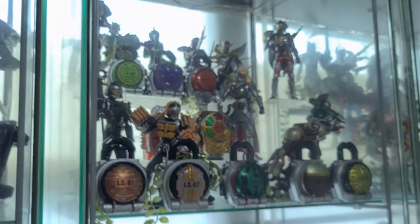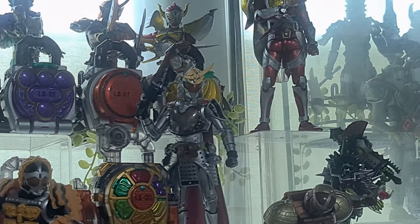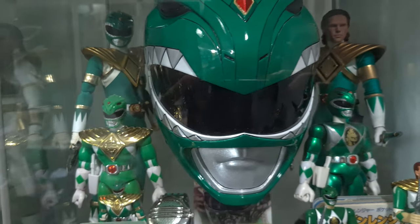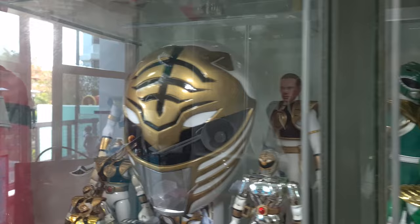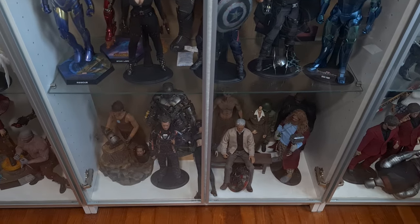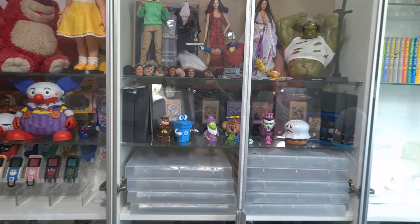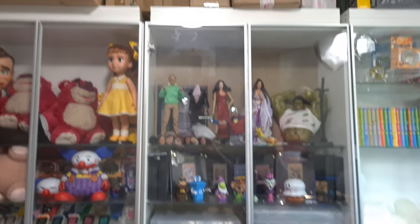For 1/12 scale figurines like my Kamen Rider collection, you can use some display risers to really maximize the entire space. For Power Rangers as well, where they have their own dedicated theme, these 40x40cm cubes work great. However, for Toy Story, I bought an IKEA Billy bookcase, which is 80cm wide — basically 2 DTOFs — and they are really tall at 2 meters.